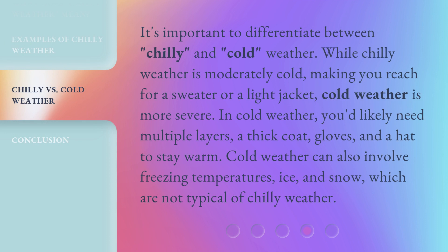It's important to differentiate between chilly and cold weather. While chilly weather is moderately cold, making you reach for a sweater or a light jacket, cold weather is more severe. In cold weather, you'd likely need multiple layers, a thick coat, gloves, and a hat to stay warm. Cold weather can also involve freezing temperatures, ice, and snow, which are not typical of chilly weather.